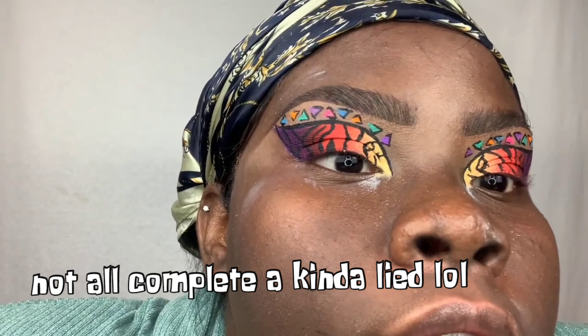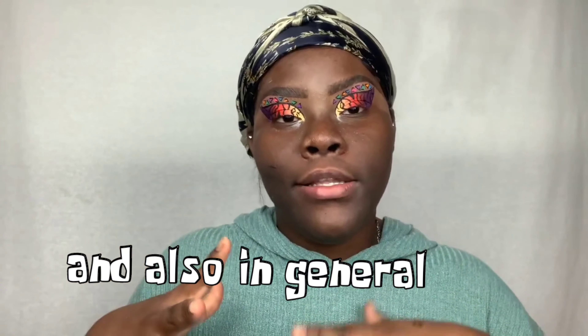And this is it all complete. So now I'm doing the same thing to the other eye. Okay, so this is the eyes all complete. I ended up lining the triangles for them to pop a bit more, which they did — I'm kind of happy about that. Now I'm doing my base: foundation, concealer, setting powder, blush, highlight — all of that — then coming back to do my lips, show you guys the lip gloss, and put on the lashes.